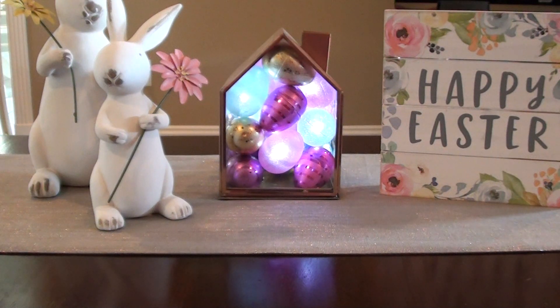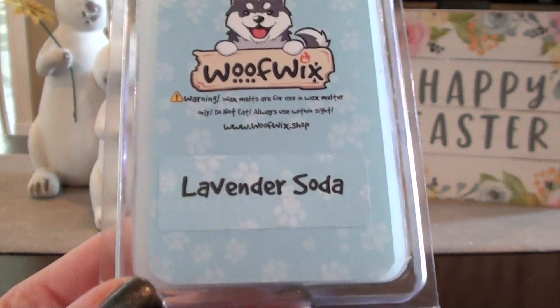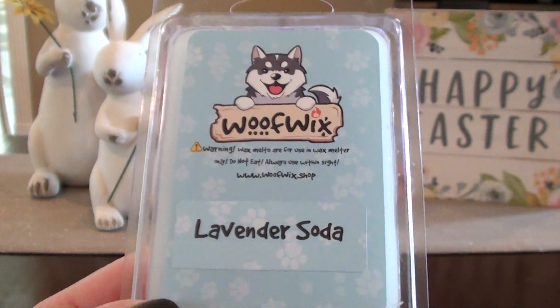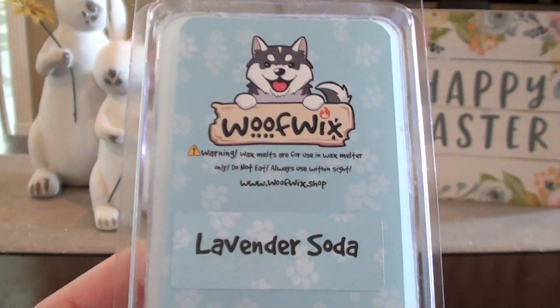I got this nice box in the mail — I'll show it to you at the end — but it was super fun and super cute. It just kind of sticks with their whole theme. Before the restock even started, I looked on their site to see what they had and they had lavender soda. And I was like, you know what, I'm just going to try this and see if it's like the one I got from a different company that I absolutely loved. And this is a spot-on dupe.